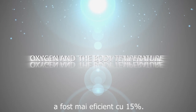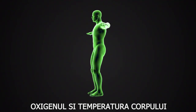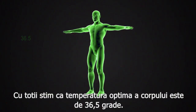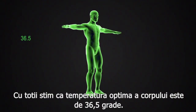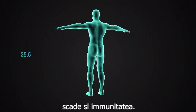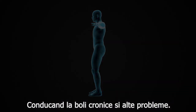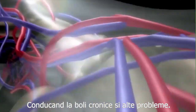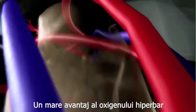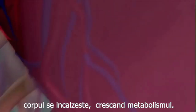Oxygen and body temperature. The body's comfort is best at 36.5 degrees. When the temperature decreases, so does the immunity, and as a result, chronic diseases and problems appear. A great advantage of hyperbaric oxygen is that it improves blood circulation. And when circulation is good, the body gets warmer and the metabolism increases.